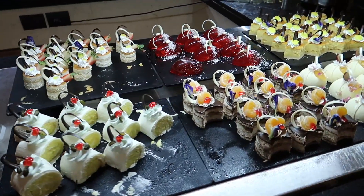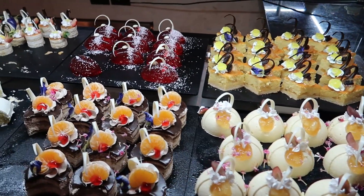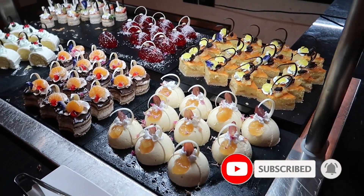So with that, that's going to do it for our tours of the buffets here at Aquamarine. Hopefully you guys enjoyed this video and it helped you see some of the food offerings here. If it did, give this video a thumbs up, and don't forget to subscribe to our channel to find out where we're going next.